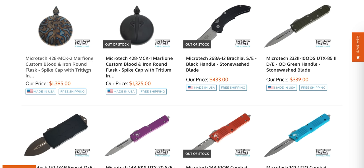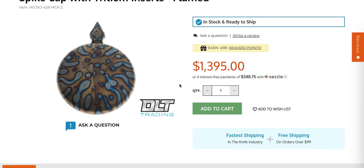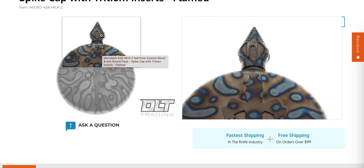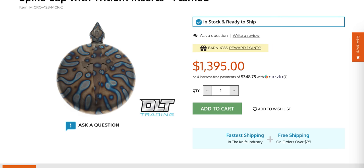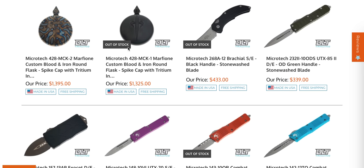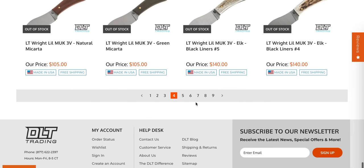If you want a Microtech Marfion Custom Blood and Iron Round Flask with a spike on the end of it for whatever reason, they're available for $1,395. Nothing goes more hand in hand than alcohol and an attitude adjuster. I mean, some people might be into that — I don't know what to say about it. I don't want to get too worked up because it's hardly the most ridiculous thing I've seen come out of the knife world.